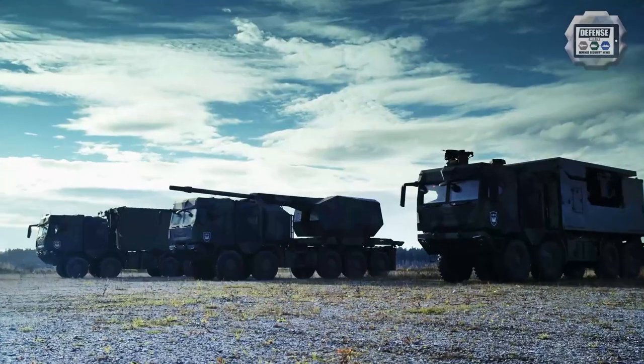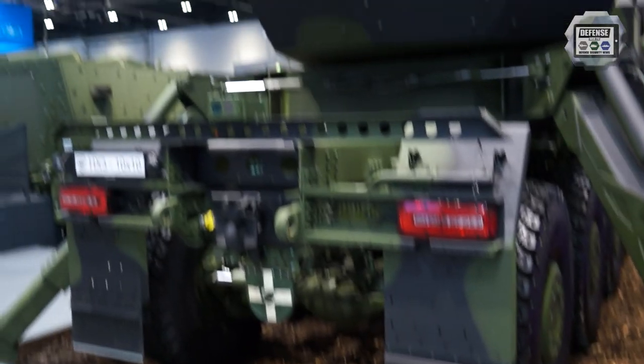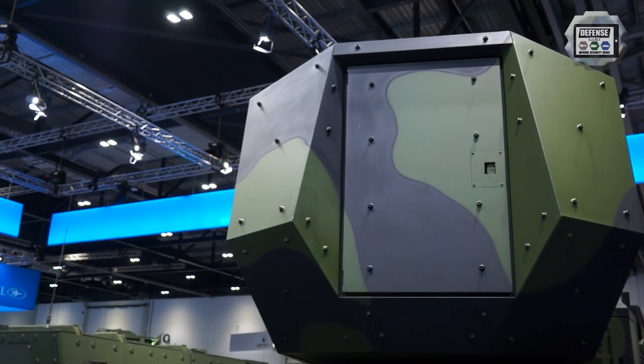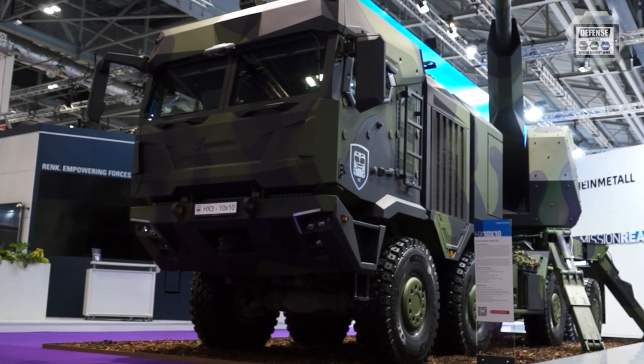In travel position, the cannon is held in position by a clamp located to the rear of the crew cab. According to HX3 howitzer drawings published by Rheinmetall, the turret seems to be remotely controlled, offering a high rate of firing and multiple rounds simultaneous impact mission. All firing operations could be performed from inside the crew cab.